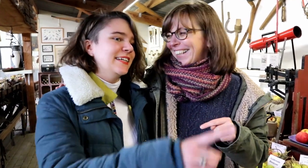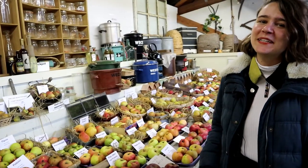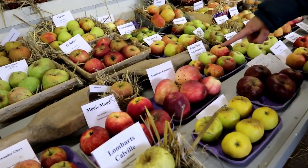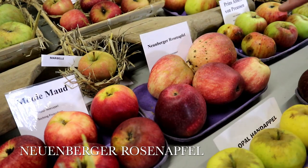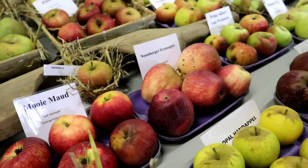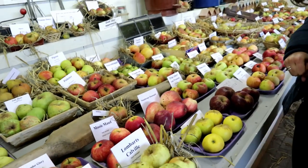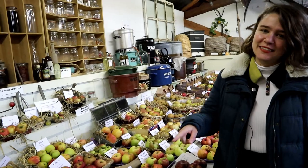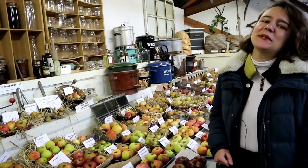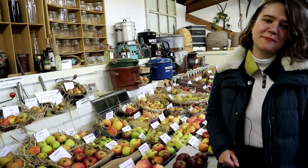And then Esther chose her favorite based on looks. My favorite based on looks is definitely this one — it is the Neuenberger Rosenapfel, which has very nice soft and matte colors and it's a little stripey. It's really pretty, but we got the chance to taste that one as well. Unfortunately that wasn't as much of a success as the other one. It's still quite nice, but definitely not one of my favorite varieties based on taste.